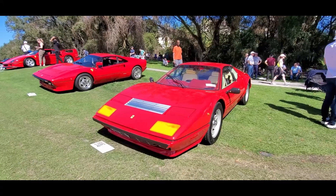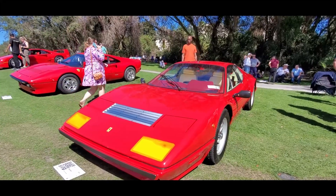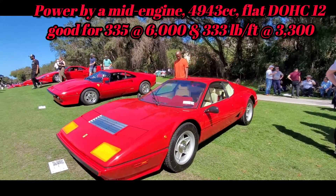Oh, beautiful little BB — this is a 1985 BB 512. A gorgeous speed record car here on the lawn.